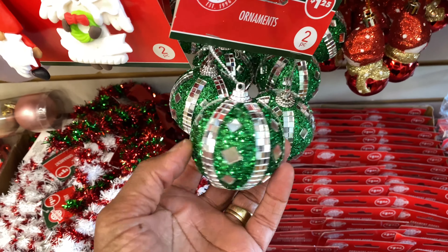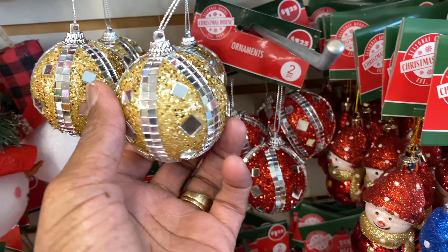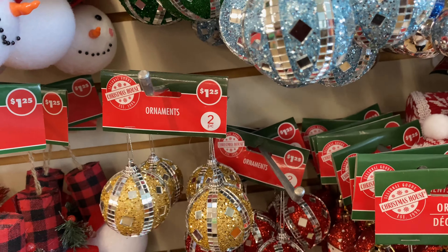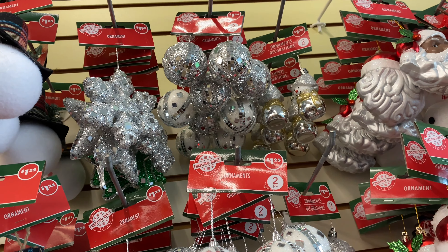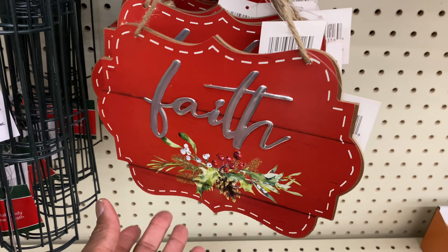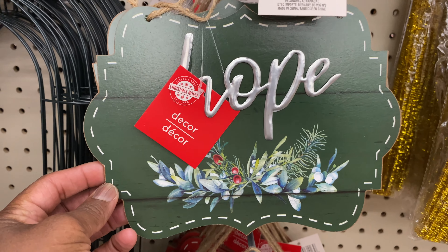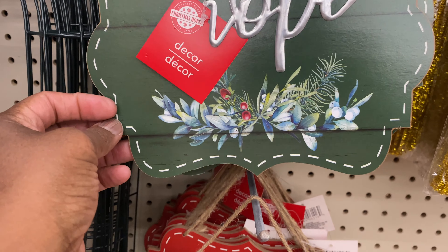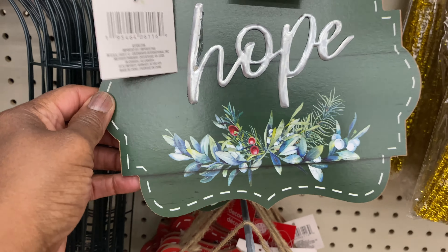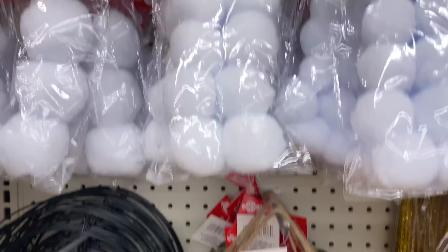Look at these little bitty ones — these are cute. They come in green, red, gold, and light blue. Those are really cute. And then look at these on the sides — these are really cute. Look at this — 'Faith,' that is really pretty. And then this one says 'Hope,' that's really pretty. Those are the only ones they have.